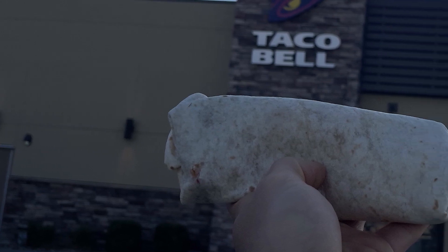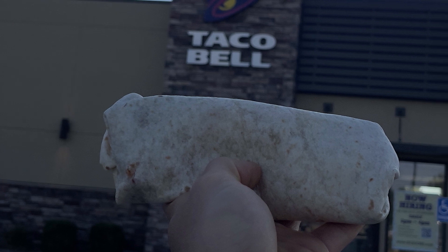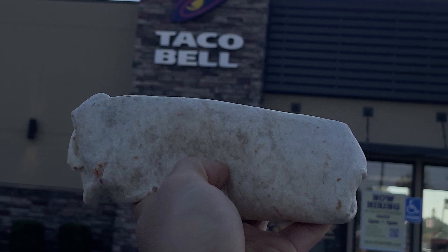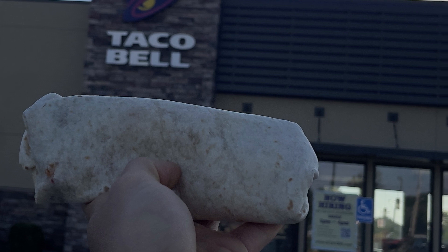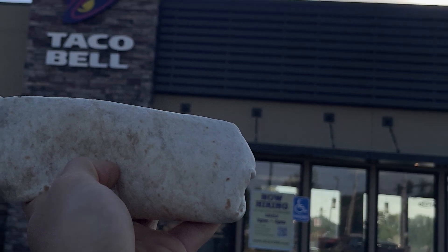If you made it to the end of this video, then I'm sure you want to become a Fast Foodie as well. All you have to do is hit that subscribe button. And to see exclusive behind-the-scenes footage, you can head on over to Instagram and follow the Fast Foodies at Fast Foodies Review.